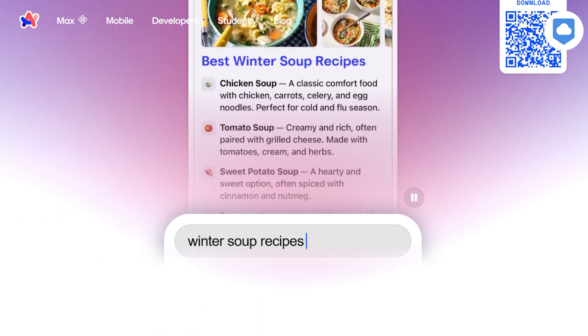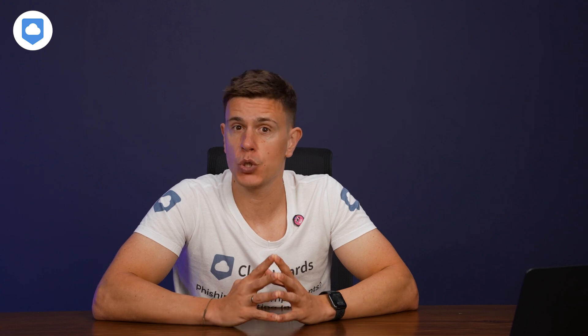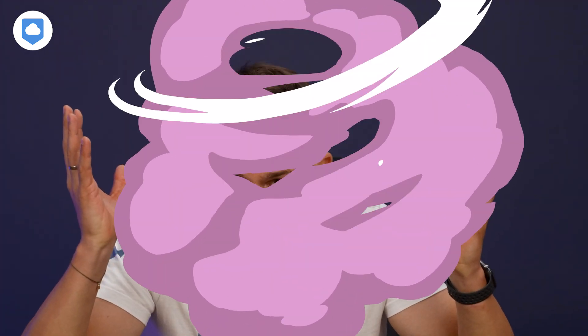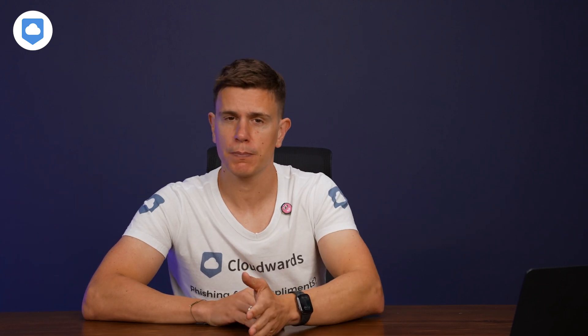Instead of opening a dozen tabs yourself, you can ask Arc Search to do the legwork. It'll search the web, visit relevant pages, and compile the information for you. It is marketed as a quicker way to search for things. It is very visually appealing, but it's not exactly speedy. It is also worth noting that once you close the app, your results are gone. You can bounce back and forth between searches if you keep the app open, but the moment you exit, it's like the searches never happened.